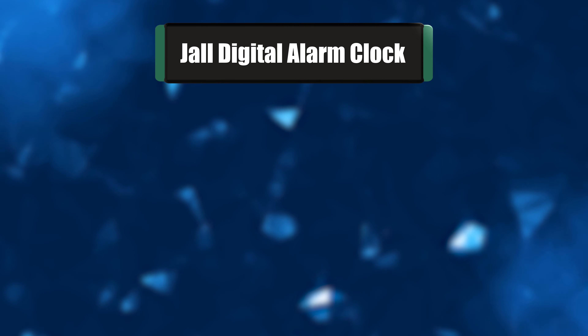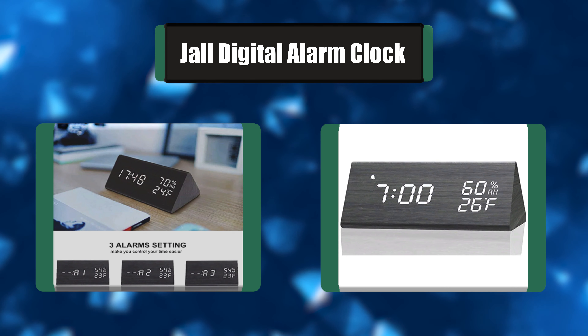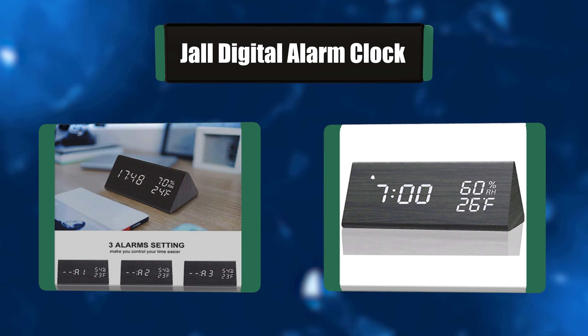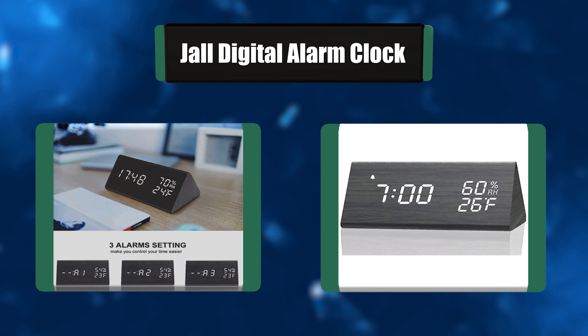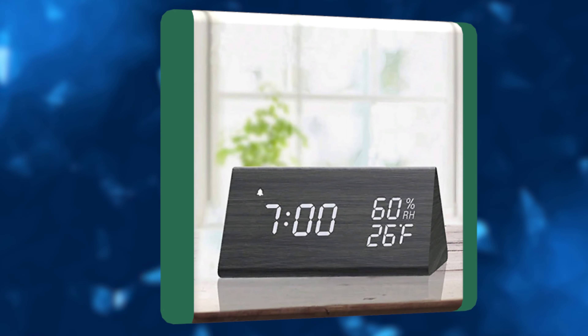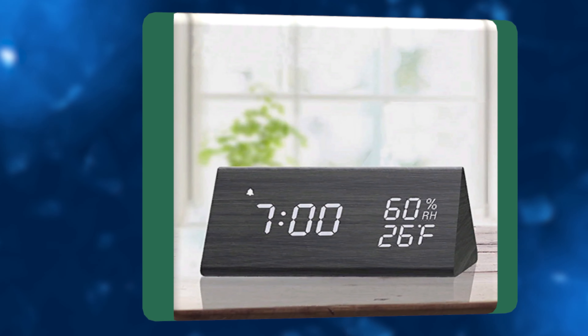Number 2: Joll Digital Alarm Clock. This must be the most delicate alarm clock you've ever seen. It's not only a clock, but also a great decoration for your bedroom. Stylish appearance and multiple functions make it suitable as an ideal gift for kids. It allows you to adjust from low to high brightness, or even turn off the LED light, and keep it sound sensitive.